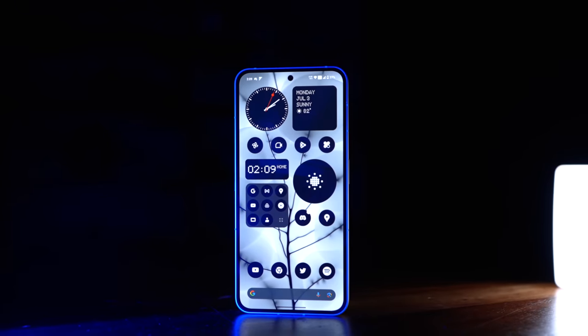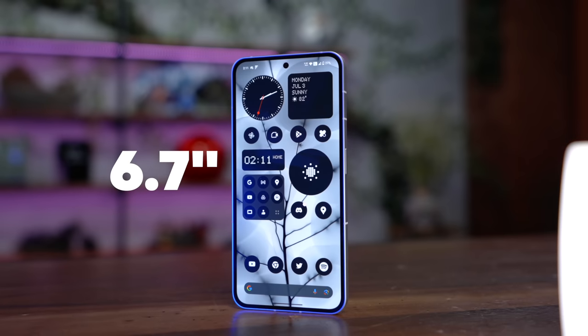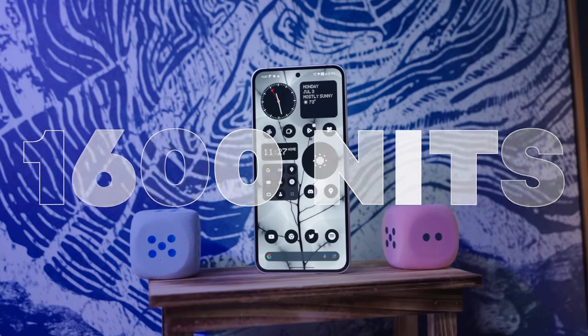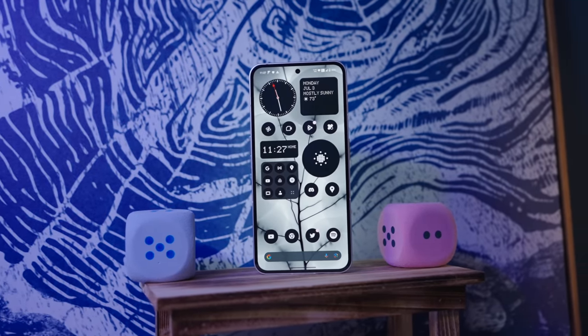The OLED display is also flagship worthy. We're talking 6.7 inches at 1080p, that's a smidge below 400 pixels per inch, and it peaks at 1600 nits, which is enough to handle sunlight pretty well.